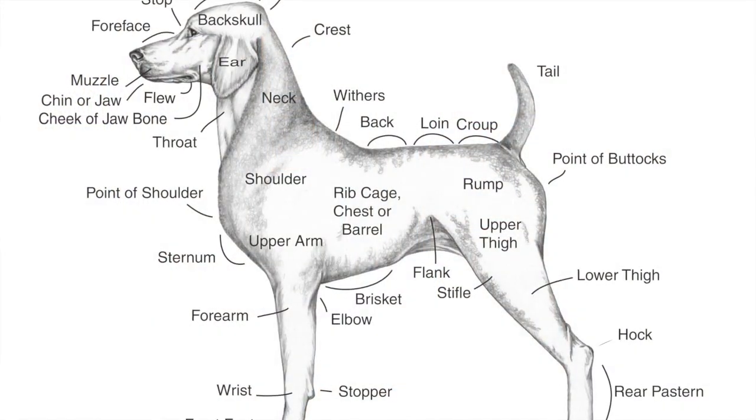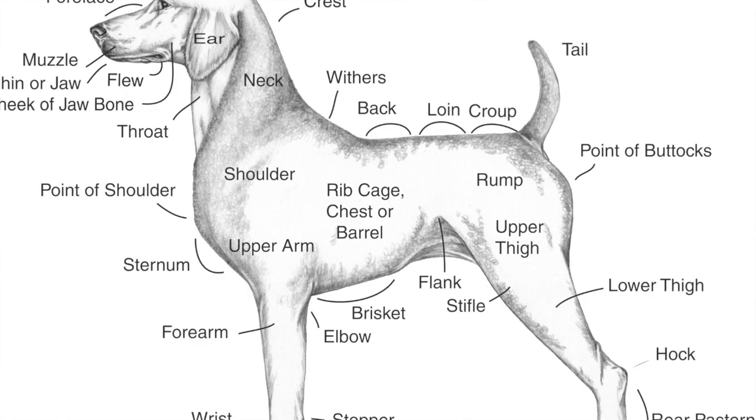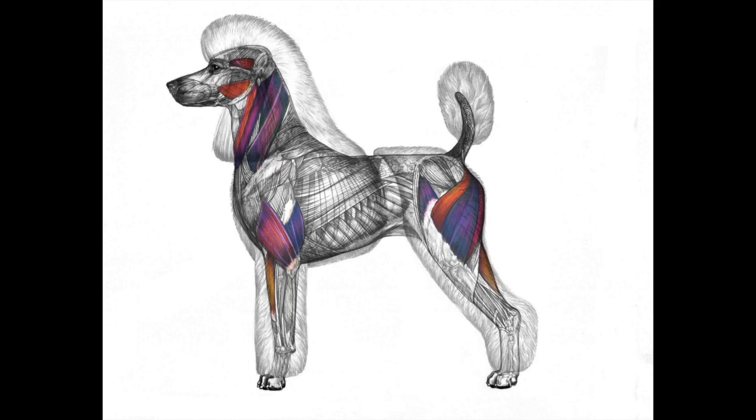The next thing we really need to understand is topographical anatomy, so we can communicate back and forth. If I say take your clippers from the withers and go to the croup, and you don't know where the withers or croup are, you're going to have a hard time. You need to know where the elbow is, where the spring of rib is, where the upper thigh is — all terminologies used when giving direction about how to groom a particular dog. You also need to get your hands on the dog and feel where the underlying bones are and how the muscles play in, because muscles are key to setting patterns.